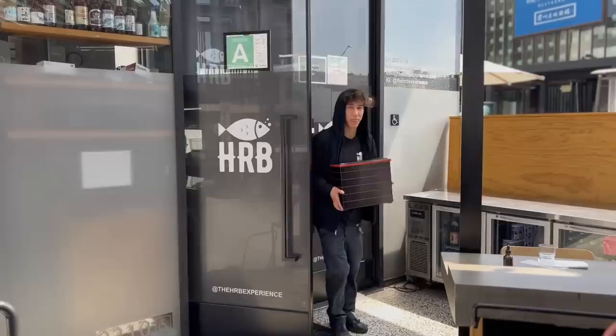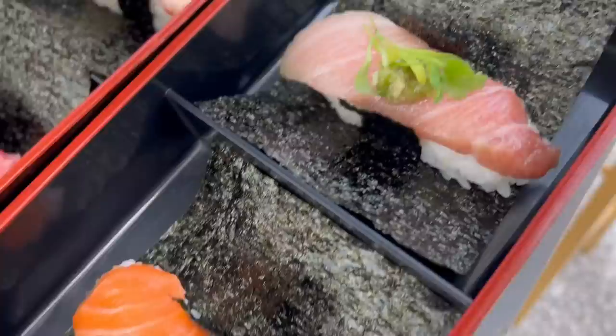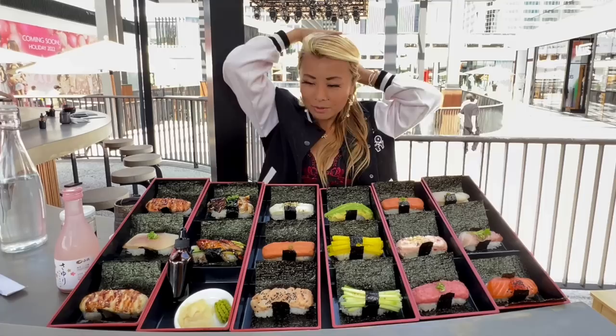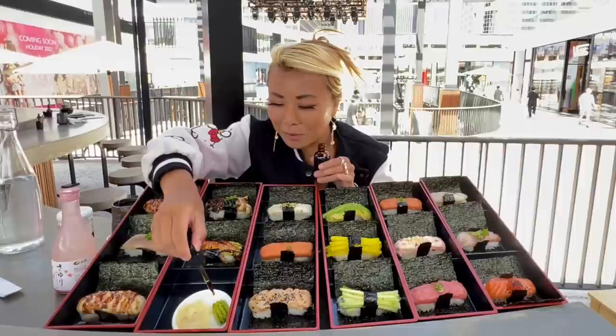Alright guys, so I ordered the entire hand roll menu — look at that, they just brought it all out. All these bento boxes — that looks so good. Oh my gosh, I can't wait to dig into this. The fish looks so fresh. I love these soy sauce droplets — I'll just dip this on my wasabi, so cute.